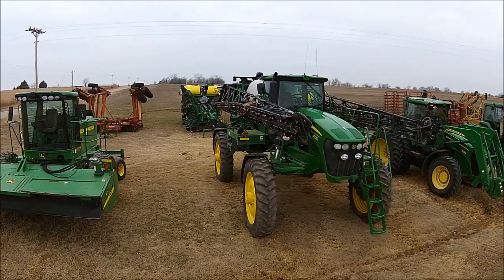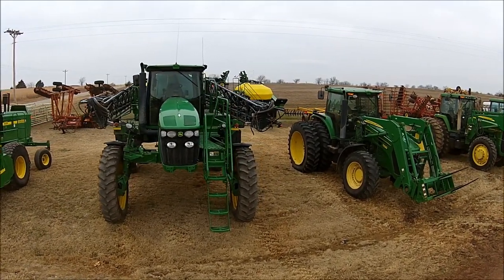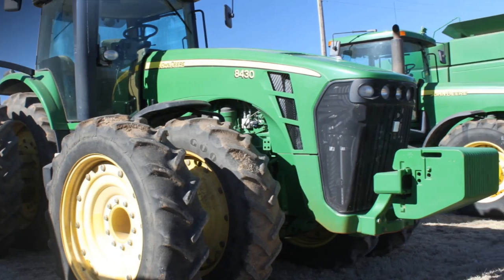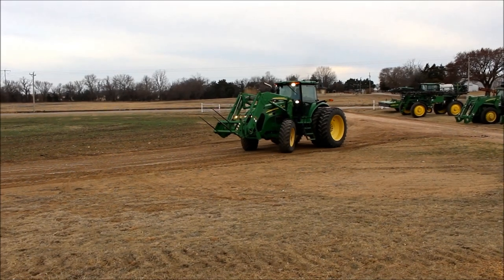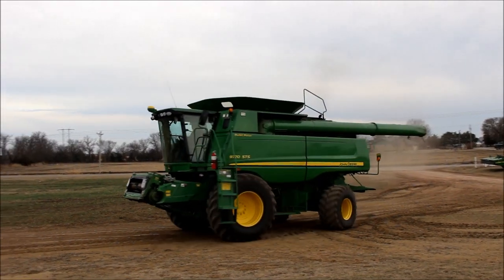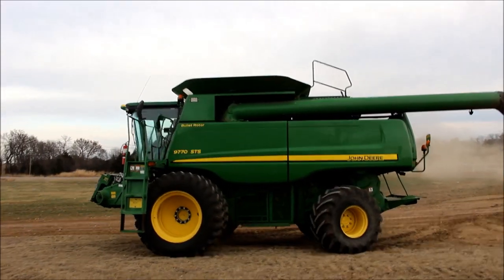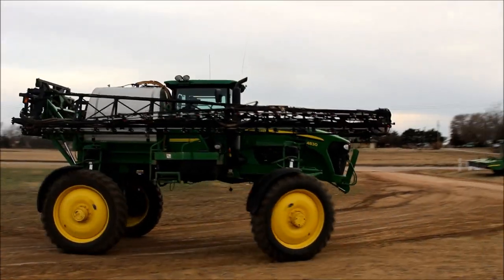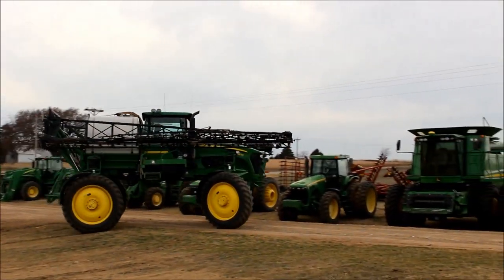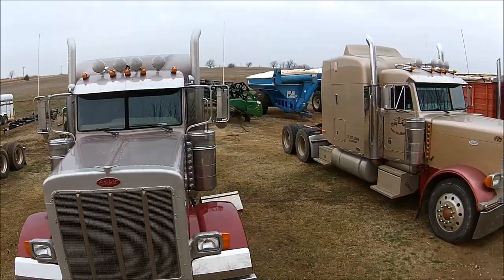Tell me about the equipment that they have there. What are some of the marquee items? They mainly operate late-model John Deere equipment. We'll be selling approximately 85 pieces, highlighted by a John Deere 8430 with approximately 3,400 hours on it. There's a John Deere 7830 with approximately 3,000 hours and a 746 loader on it. We've got two 9770 combines — one's got 1,000 separator hours and one's got 1,300 separator hours. There's a 4830 sprayer with approximately 1,800 hours, 90-foot booms, and a GS2 GPS system. There's also several Peterbilts, including an '05 379 with a CAT C15 motor and approximately 700,000 miles on it.